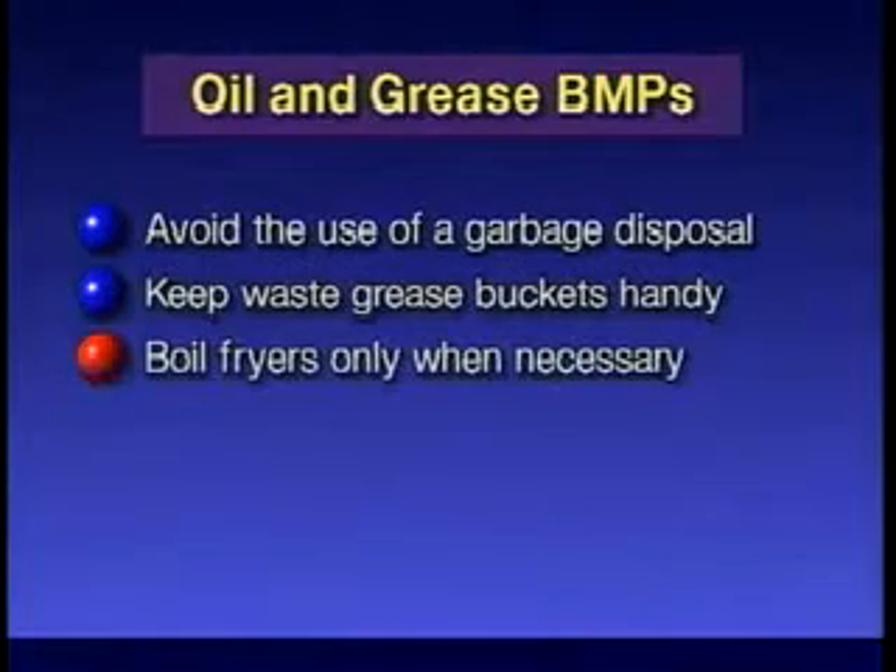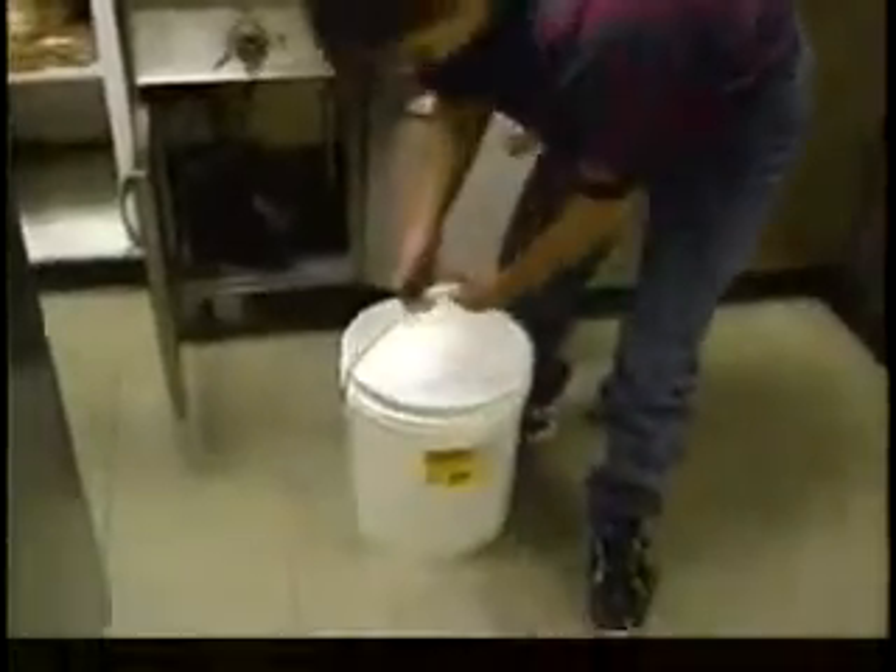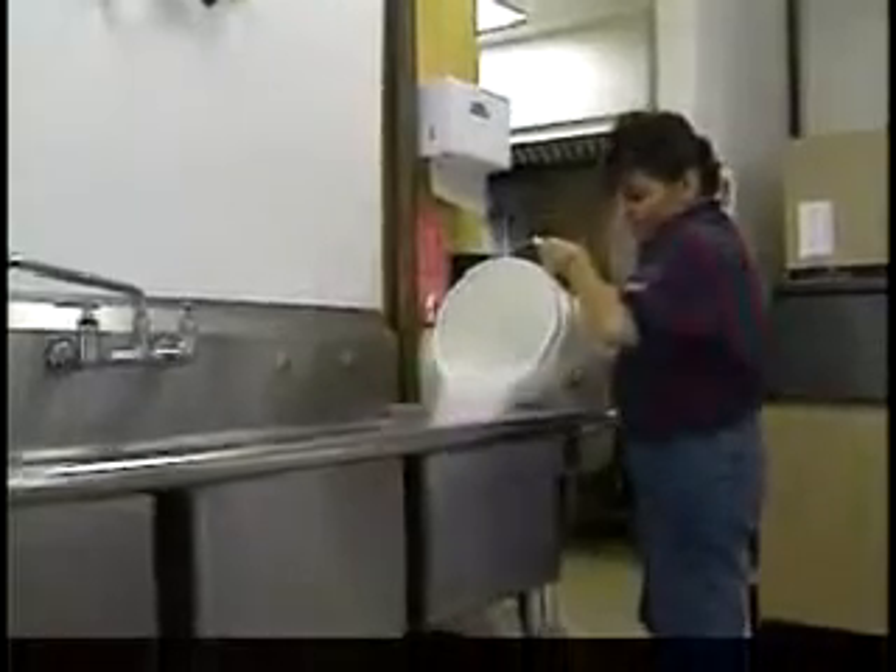Boil out deep fryers only when necessary. Pour the boil out water into a sink that flows into your interceptor, or skim the grease layer off the water after it cools and dispose of it properly. Make sure your grease recycler will accept this type of grease before putting it into the recycling bin.